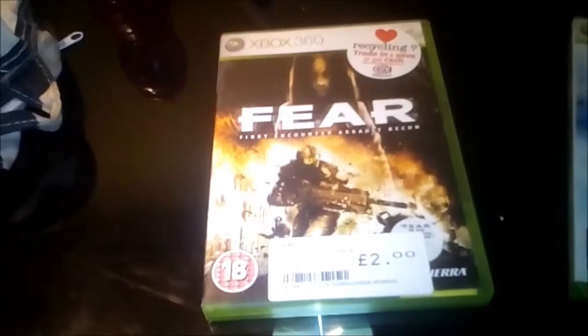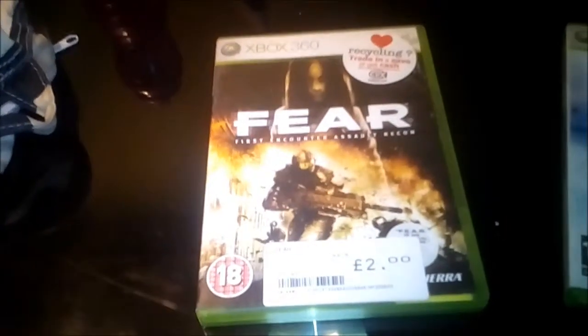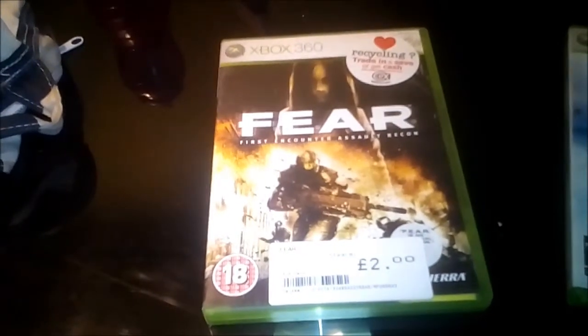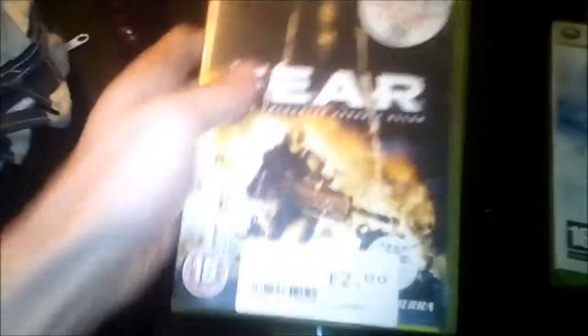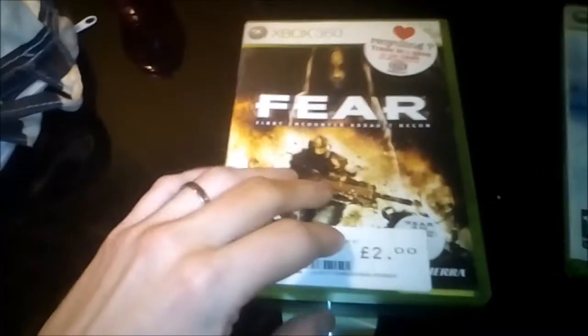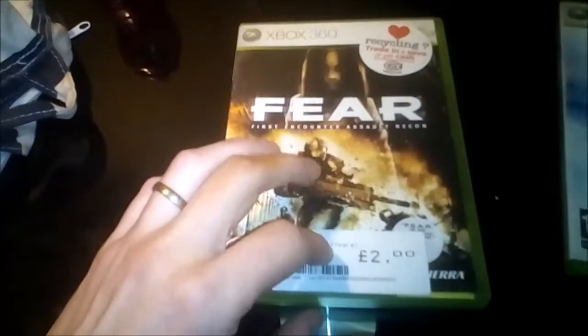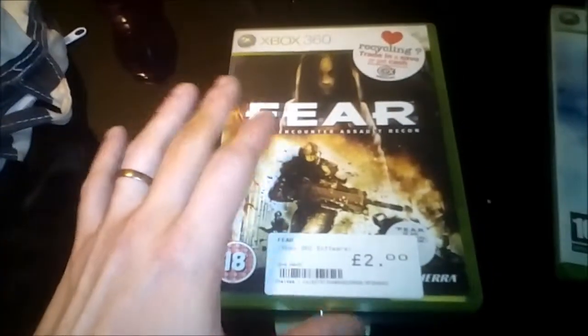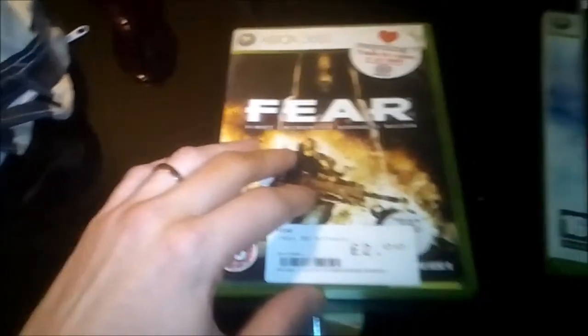The next one cost me two pounds, and this is an absolute classic — that's F.E.A.R., and it's a phenomenal first-person shooter, just a great game overall. F.E.A.R. 2 is also a pretty decent game, you can pick it up for about three pounds instead of two. F.E.A.R. 3 you can get for three pounds too, but I didn't like that one as much because they added co-op elements into it.